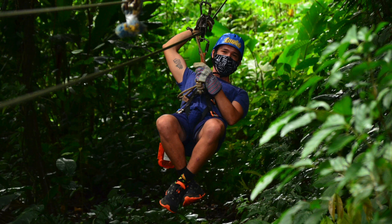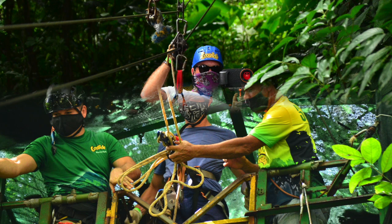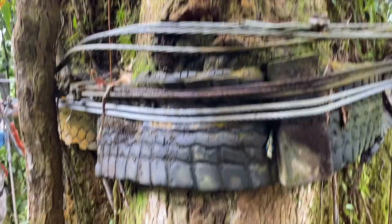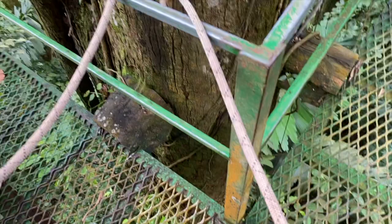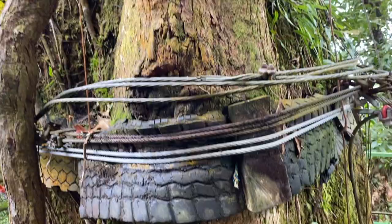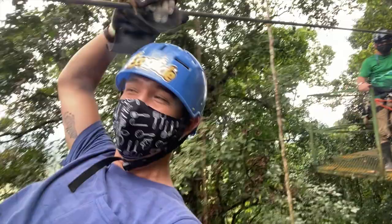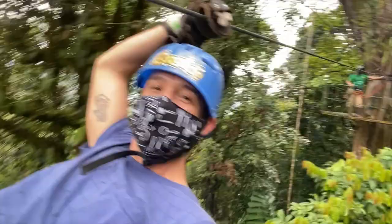The first zip line was a little too easy, but they do get longer and speed up a little bit more. And of course, when you get to the Tarzan swing, that's when you're really going to separate the men from the boys, as they say. Look at this tree — this is exactly how all of these zip lines are connected. It's all cabling and they protect the tree a little bit, but yeah, this is some homemade-type fun. I love it.